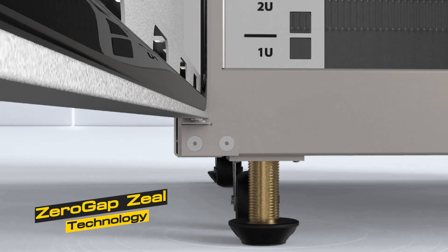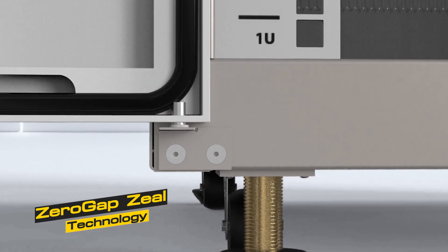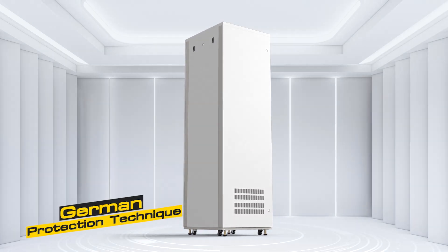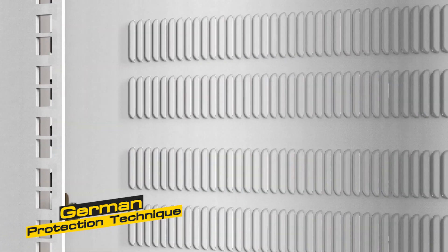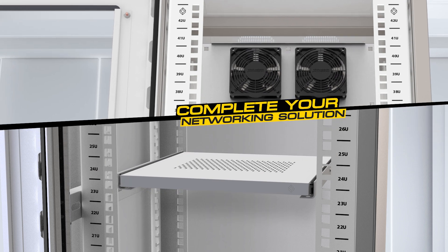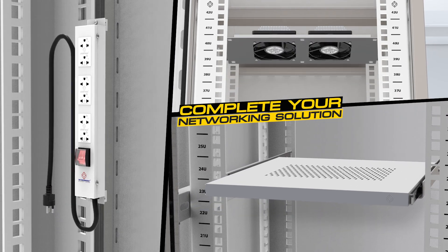The tightly sealed door protects all networking equipment and ensures seamless full performance. The German protection technique is specifically engineered to offer advanced defense against dust, specially designed to provide enhanced protection and much more to complete your networking solution.